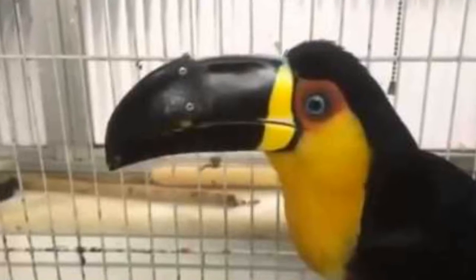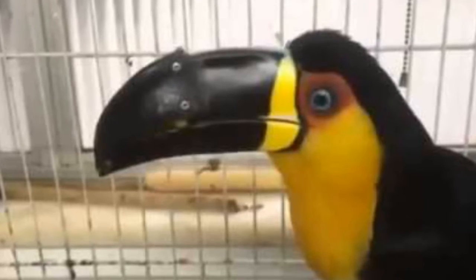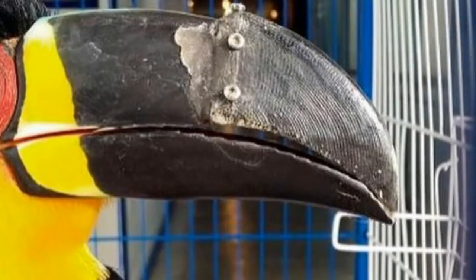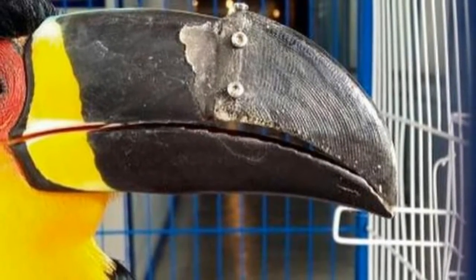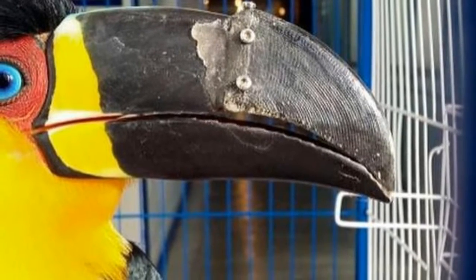A custom prosthetic beak piece helps a toucan rescued from animal smugglers eat and groom normally once again. 3D printing isn't just for people to make tchotchkes, buildings, and novelty items — there's a whole realm of the 3D printing world involved with helping out animals who need a leg, face, or foot.